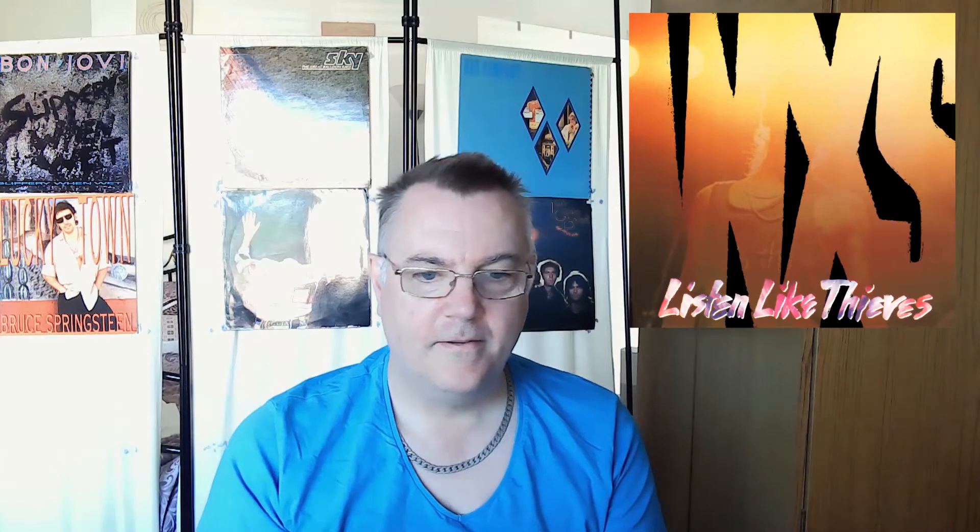Coming in at number 12, we go to a studio album from 1985 called 'Listen Like Thieves' — good album. I do like this cover though. It's very hard to see, but there is a silhouette of someone in the gold of the INXS logo. 'Listen Like Thieves' — could have been made a bit more visible, but I do like the effect. It's a pretty good cover, one of the better ones.